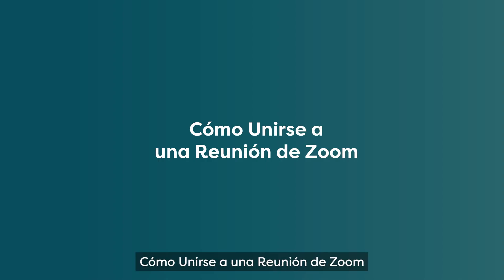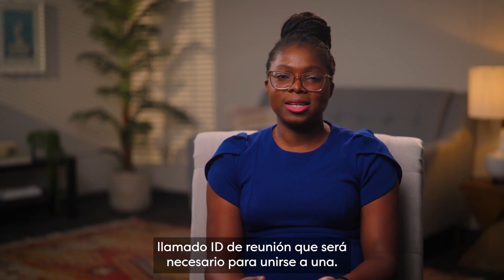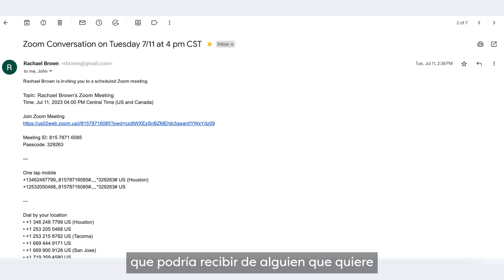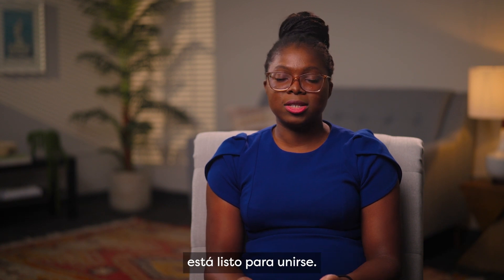How to join a Zoom meeting. Each Zoom meeting has a unique number called a meeting ID that will be required to join a meeting. On screen is an example of a Zoom invitation you might receive. Once you have your meeting ID and, if applicable, a passcode, you're ready to join.